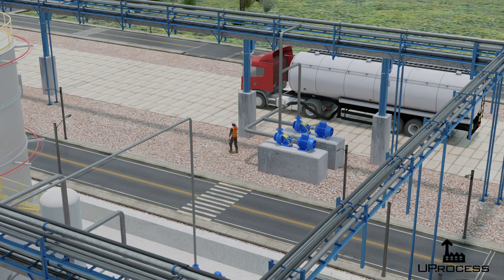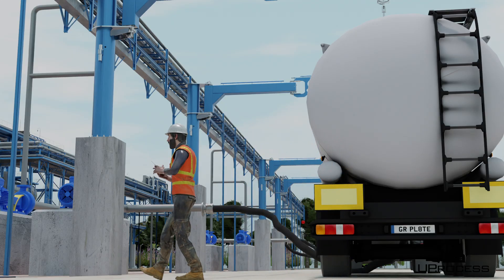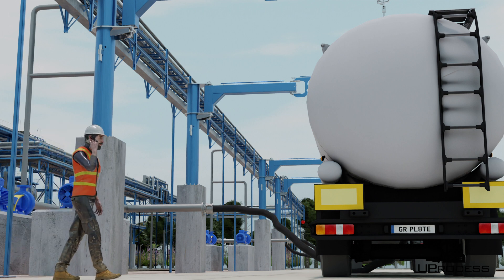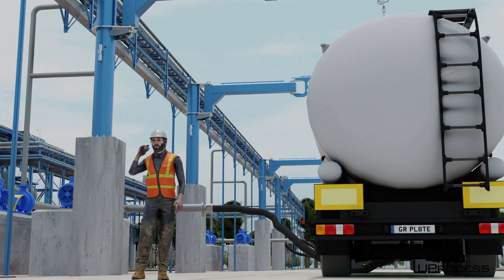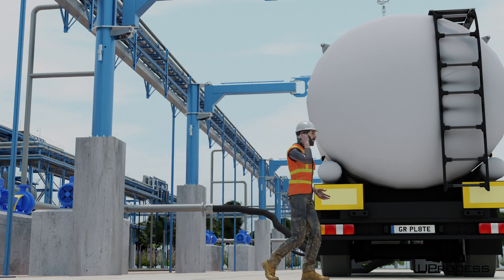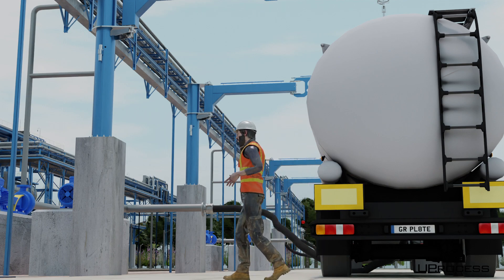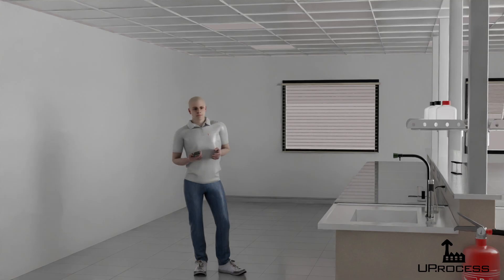So the operator decides to proceed the fast way. He radios in: 'Control room, this is Spencer, field operator. Please turn on the unloading pump to begin the transfer. Over.' The control room responds: 'Unloading pump on. Over.'